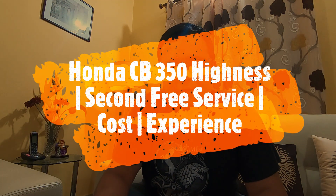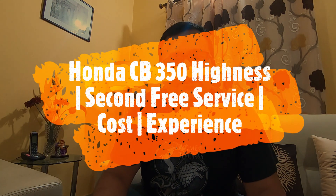I've completed my second free service on my CB 350. It was a general service — I didn't have any specific issue. I had done close to 6,000 kilometers on the bike, so it was due for the second service.